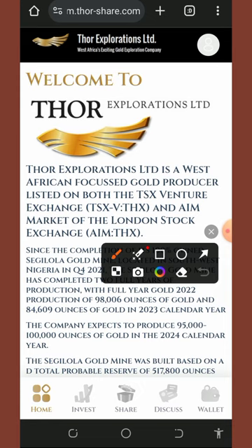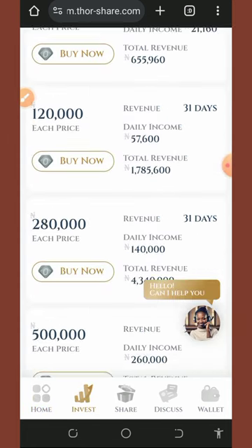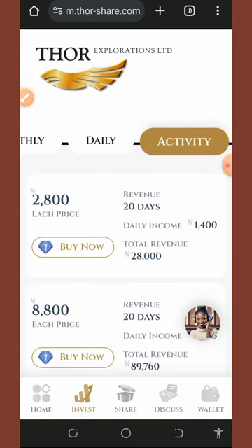Before you start earning, check out their investment packages. If you tap on the invest button at the bottom of the screen, you'll see they have a lot of packages available — the monthly plan, the daily plan, and the activity plan.